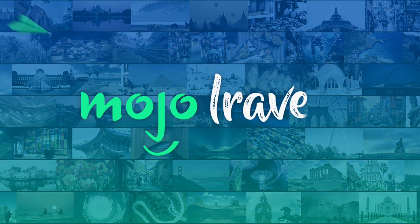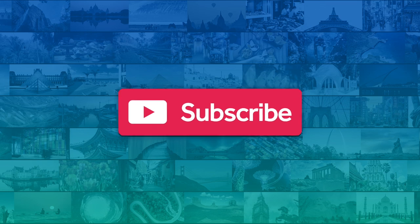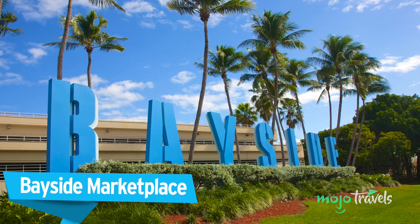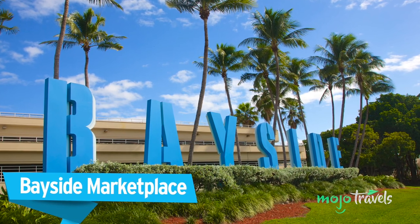Are you a fan of our videos? Be sure to subscribe to Mojo Travels and ring the bell to be notified about our latest videos. For this list, we're looking at the most unique and exciting attractions and activities in Miami that are sure to appeal to travelers from all walks of life.